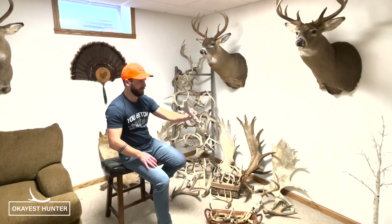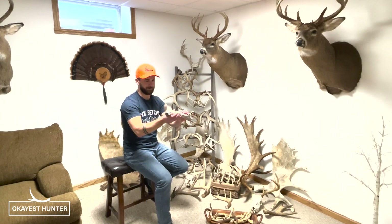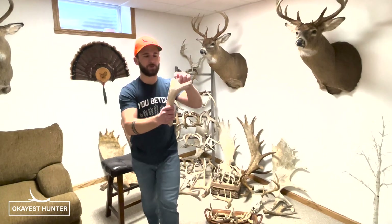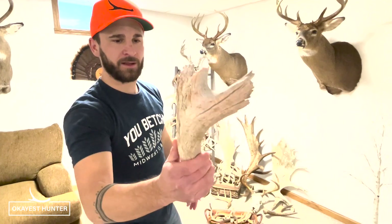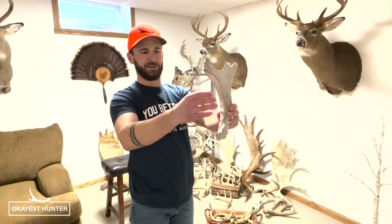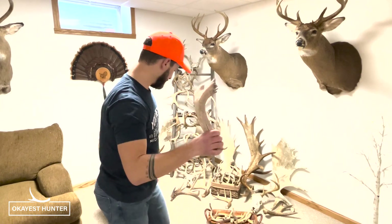This old dried-up piece almost looks like coral it's so rotted out with dry rot — I found this in Montana while we were elk hunting. It was laying on a sage bush, from a giant mule deer buck. I saw it laying up there and thought, holy cow, I think that's an antler. I picked it up and just thought it was cool, so I kept it.